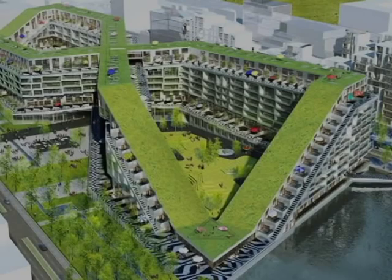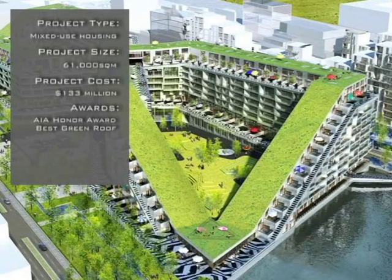It has been offered a number of awards, such as the AIA Honor Award for architecture that elevates the quality of architectural practice, and the Best Green Roof Award for the best green roof in Scandinavia.